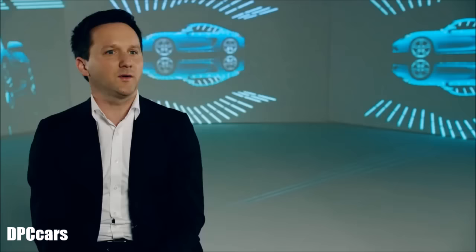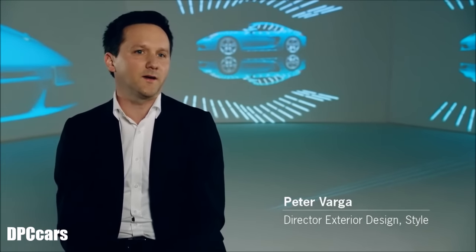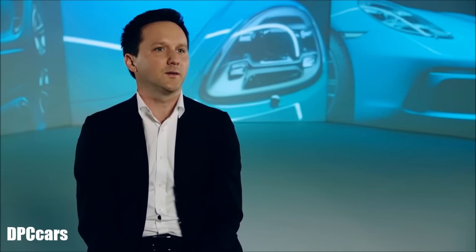Design is something that always requires us to react to the current day and age. It is constantly developing, and every car we make is right for its time. Back then, the 718 was the perfect little racing car. And for me, the new 718 is the perfect little racing car for 2016.